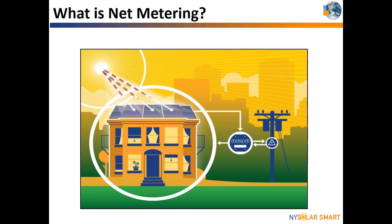During the day, a solar PV system produces electricity for immediate use on the home. If there is any extra electricity not being consumed at the site, it is sent to the electric grid for use by your local utility. In return for the electricity that is sent onto the grid, the utility provides the customer with credits.